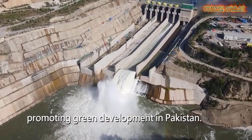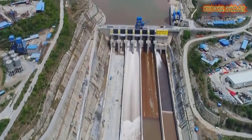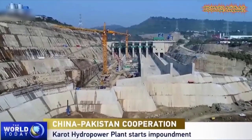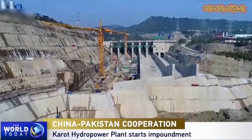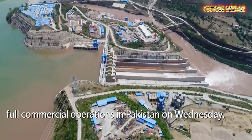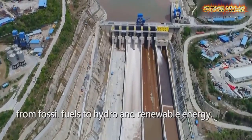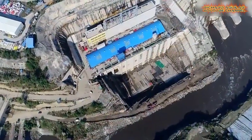For today's video we are going to show you a China-funded mega project constructed in another country. Today is all about the first hydropower mega project along the China-Pakistan Economic Corridor that was recently put into operation in Punjab Province of Pakistan. Without further ado, let's get started right away.